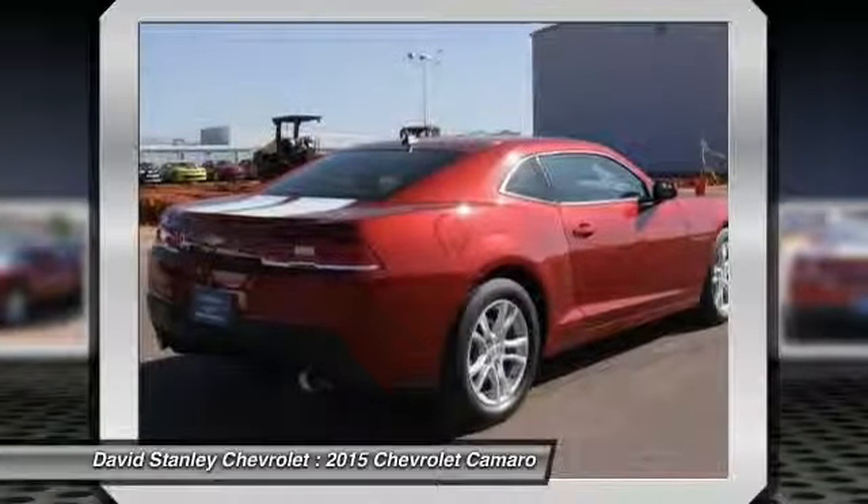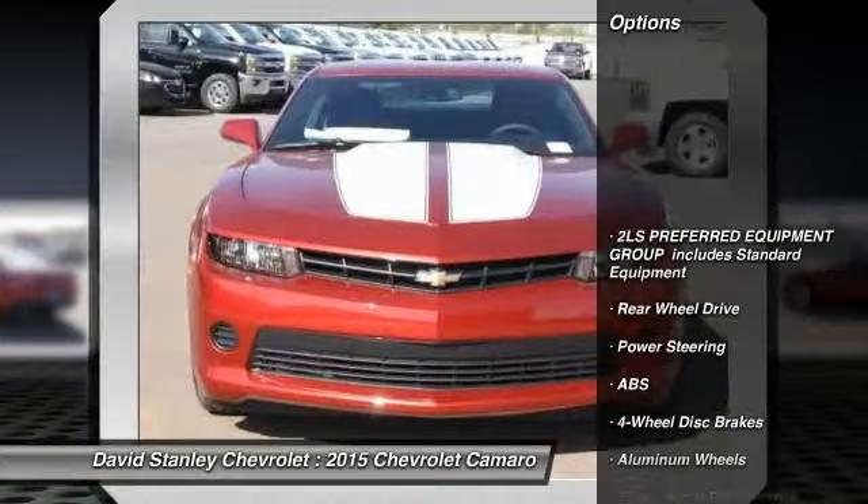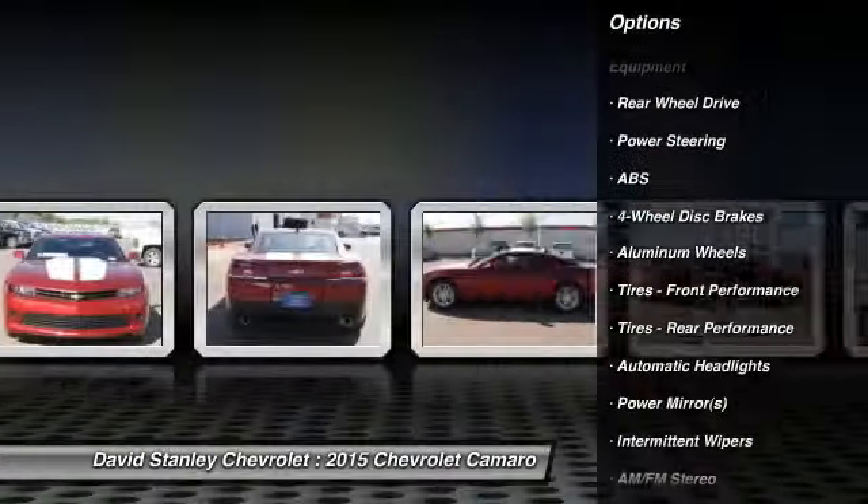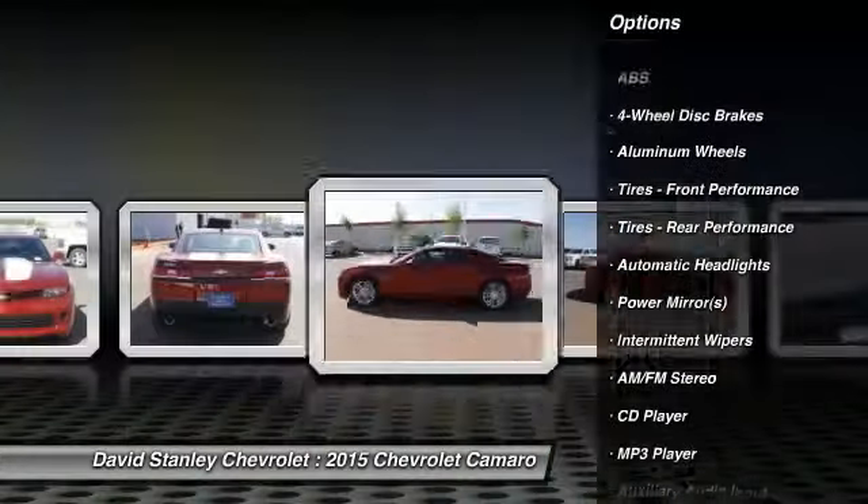Here are some of this vehicle's great options: stability control, traction control, power passenger seat, steering wheel audio controls, anti-lock braking system.